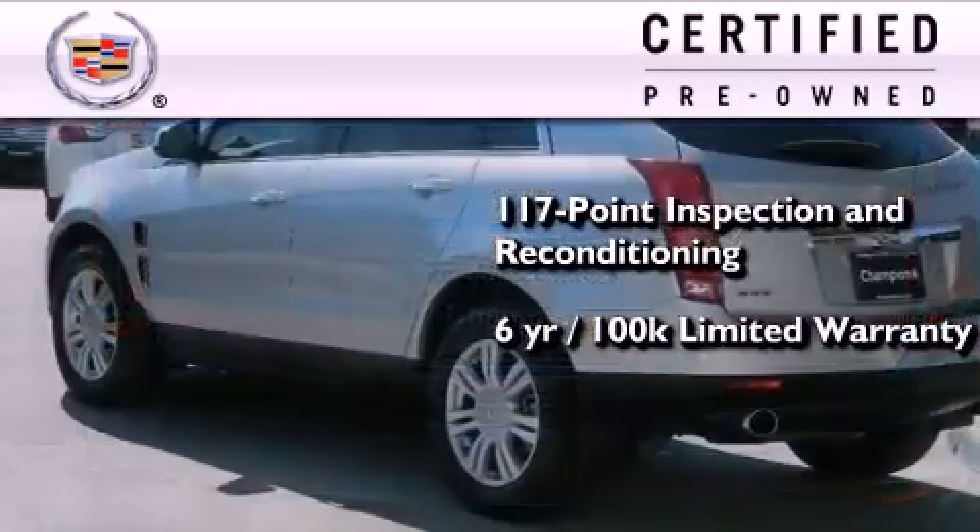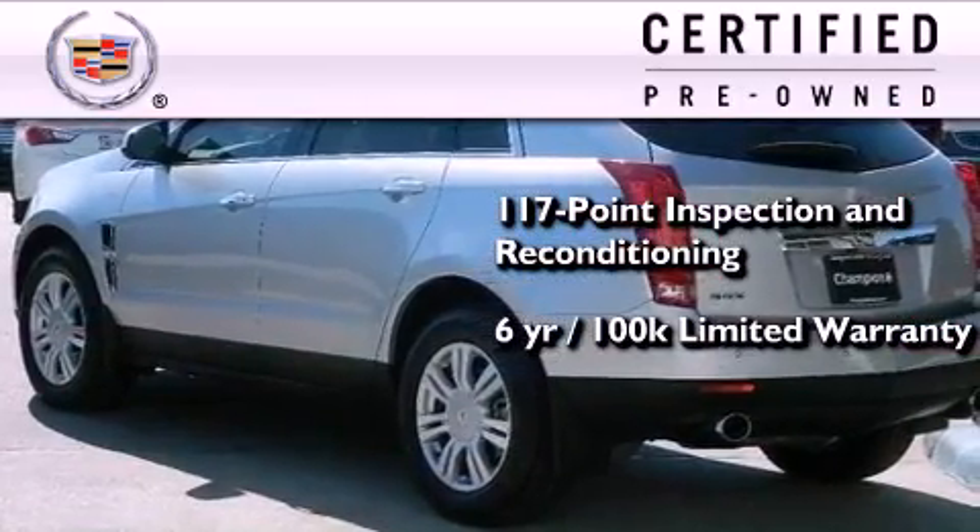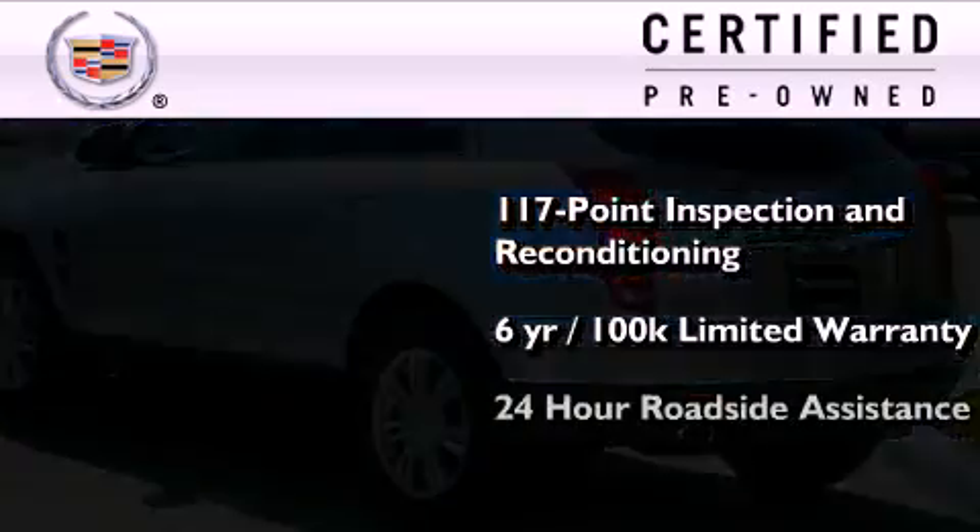100,000-mile, limited, fully transferable warranty with zero deductible, plus 24-hour roadside assistance.